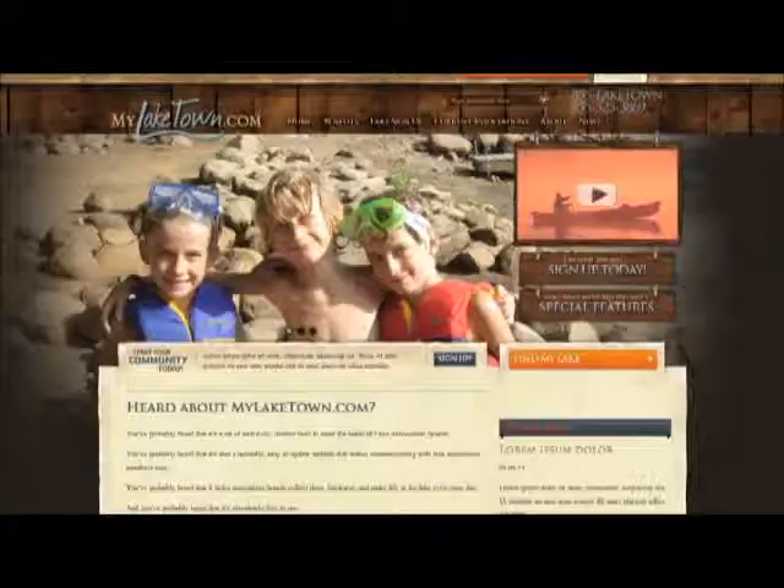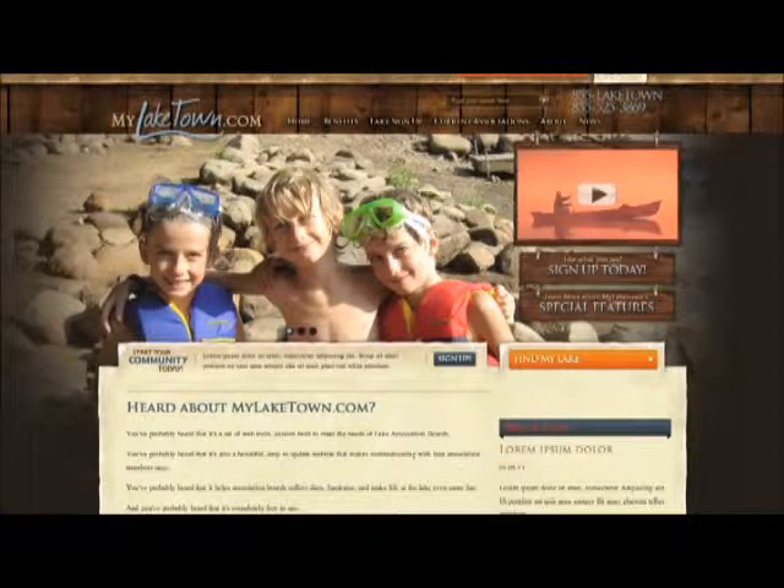So now you have a choice: does becoming a business member in the lake association make sense for your business? The online community is here to stay and everybody's going to be there — the question is, will you? Set up your business membership today, simply go online to mylaketown.com.